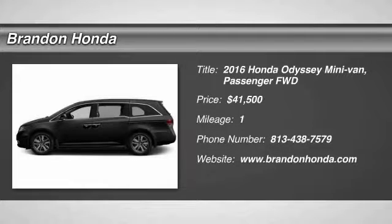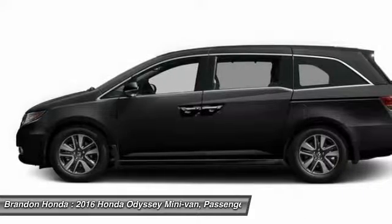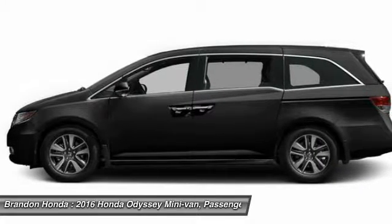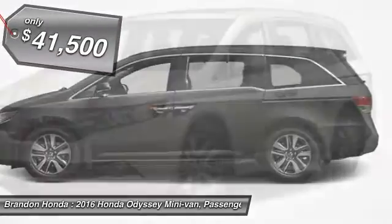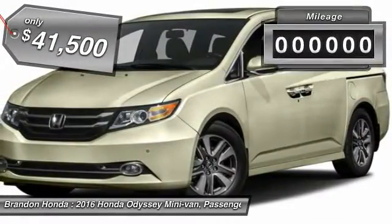The 2016 Honda Odyssey. The Honda Odyssey is a showcase of distinguished style, captivating technology, and advanced safety features. A must for all families and is priced below $45,000.